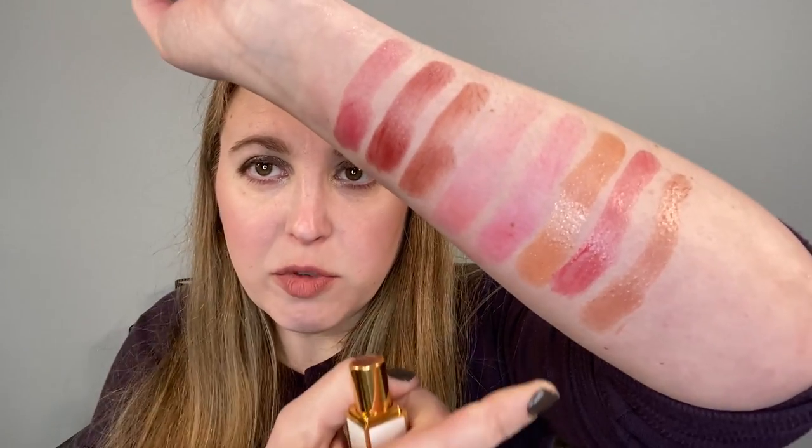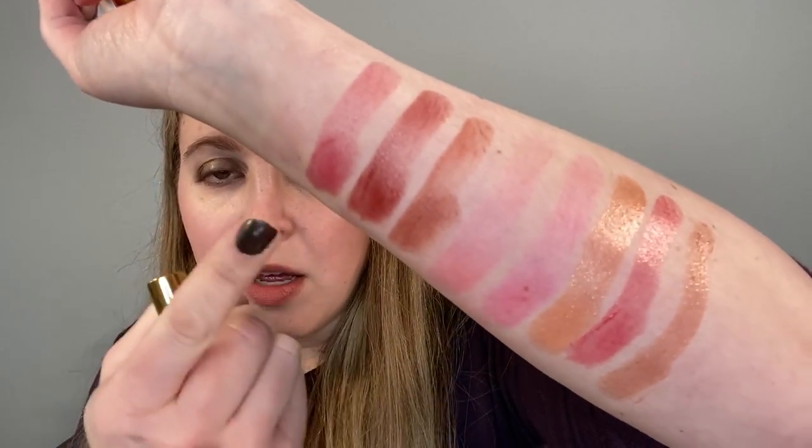A few more comparisons — we have the Tom Ford lip balms. This one is 02 Après Soleil, one of the Soleil Neige lip balms from a few years ago — it's actually in my declutter pile. This one has a soft satin finish and some sheen. I liked these — I thought they were nice and easy to use, very comfortable on the lips while they're on — but I did find them a bit drying. So I like the Dior better than these as well.